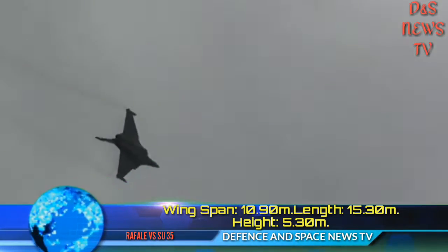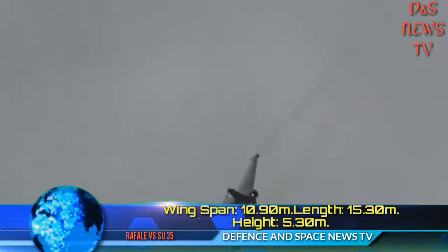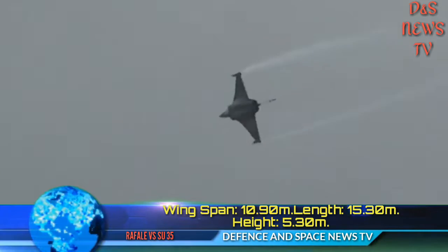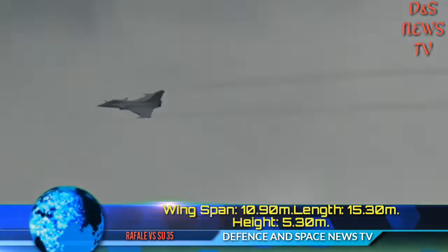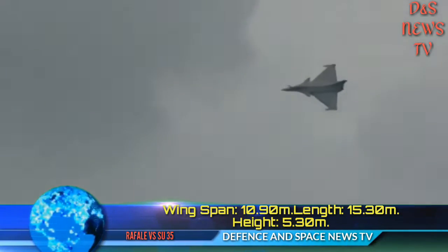Dimensions — Wingspan: 10.90 meters. Length: 15.30 meters. Height: 5.30 meters.